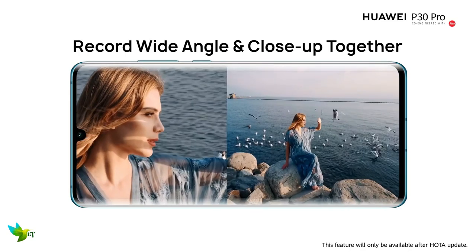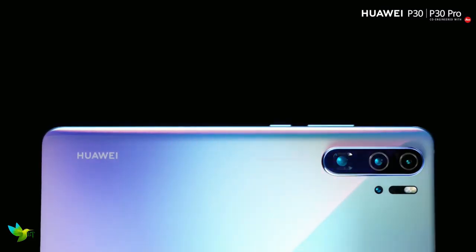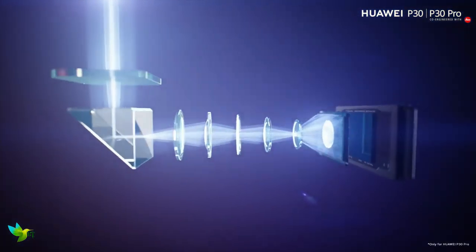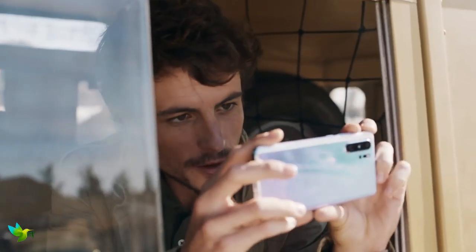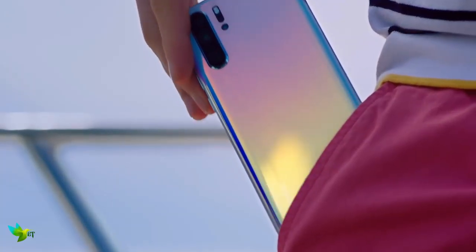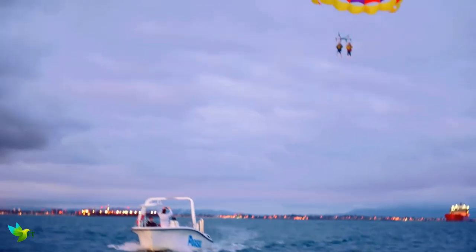The Huawei P30 Pro's standout feature is its camera setup — it's the feature Huawei is marketing the phone around, and for good reason, as a camera phone it's excellent. On the rear you will find a quad camera array comprising a 40MP main sensor, 8MP telephoto camera, 20MP ultra-wide angle lens, and a time-of-flight depth sensing camera. The cameras of the P30 Pro set a new standard for the entire mobile industry.